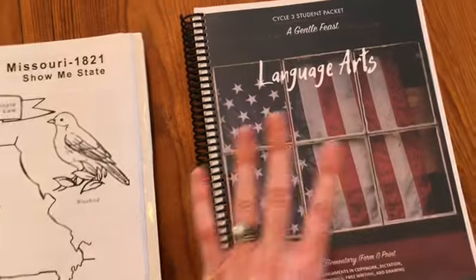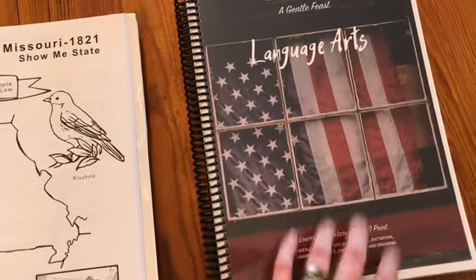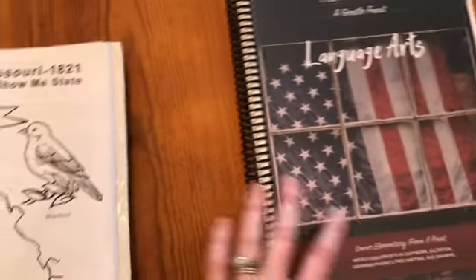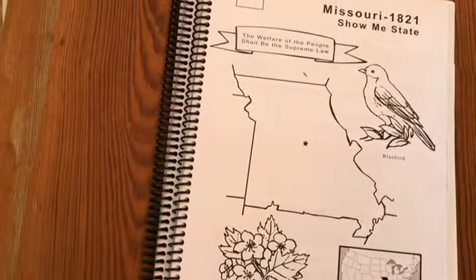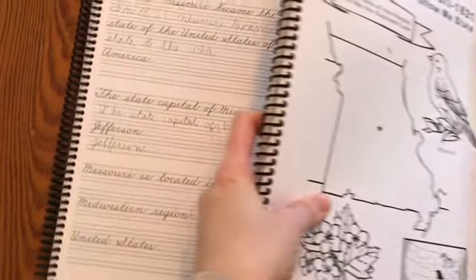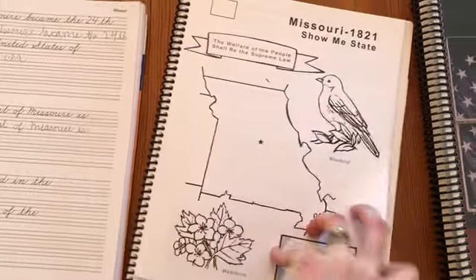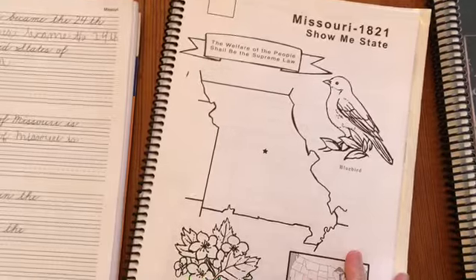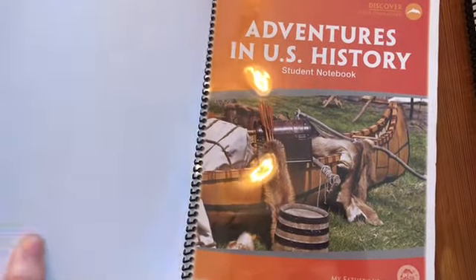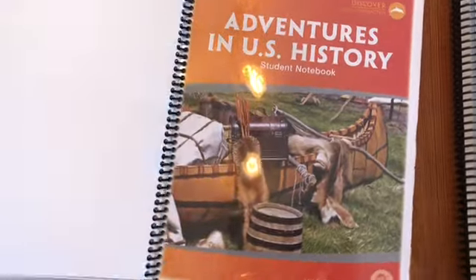This is all in one. Gentle Feast also has these for Forms 1, 2, 3, and 4. This is Form 1 — next year he'll be doing Form 2 for fourth grade. I also have him doing some of the My Father's World Adventures in U.S. History, which is a second and third grade program. We started this last year and we're still doing it, which is fine.